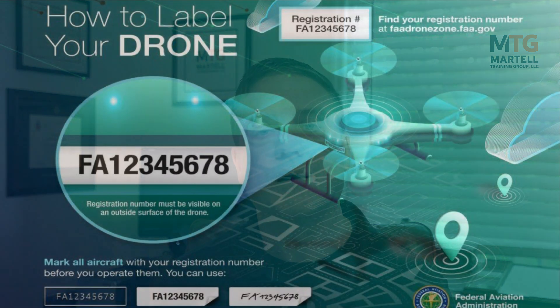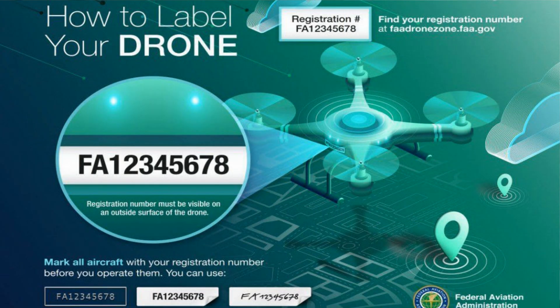Rule number eight: have a current FAA registration mark on your drones. Every drone over 250 grams or less than 55 pounds needs to be registered with the FAA. As a recreational flyer, you get the same registration number for all your drones — so if you have five drones, it's the same number. I'd recommend using a label maker to print and apply the registration number in an area large enough to see, avoiding sensors and moving parts. It costs five dollars to register your drone and is good for three years.